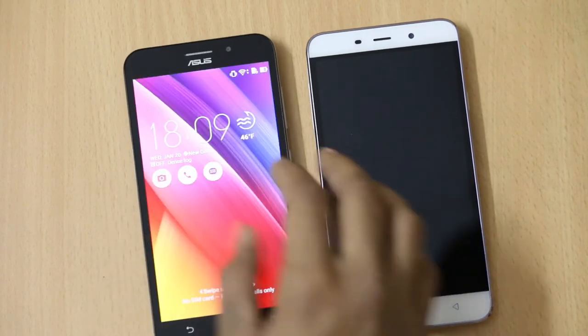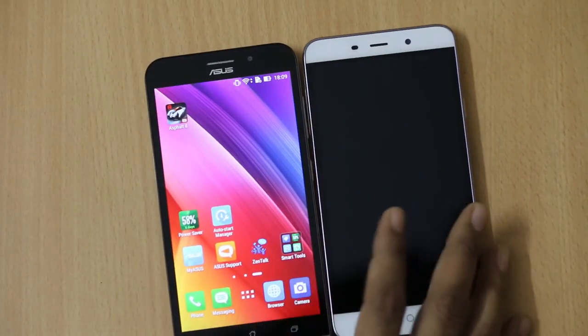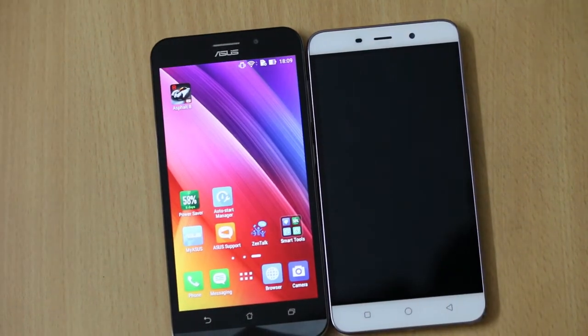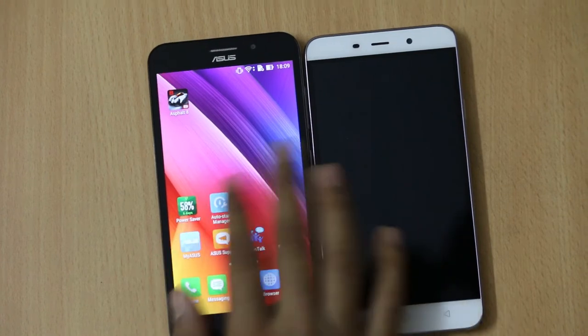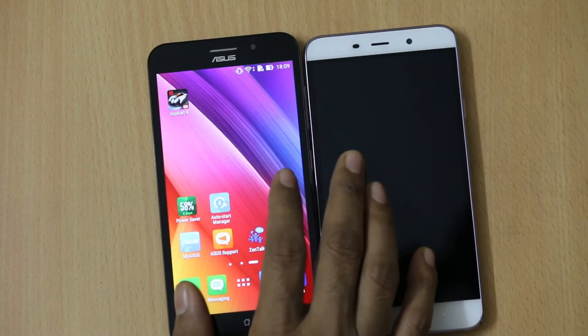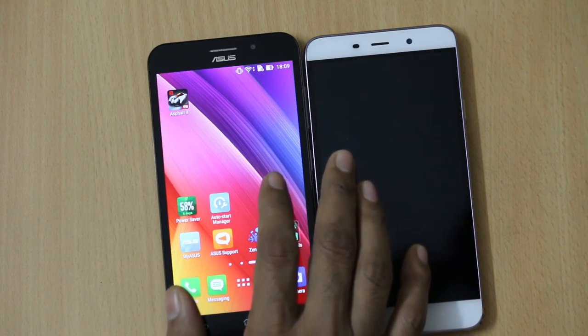The Asus Zenfone Max features a 5.5 inch HD IPS display protected by Corning Gorilla Glass 4, which prevents scratches. So when you put the smartphone in your pocket, Corning Gorilla Glass 4 protects it from those scratches.